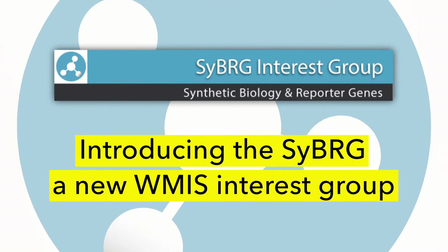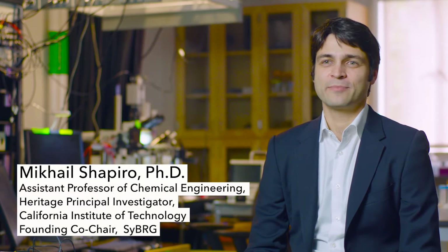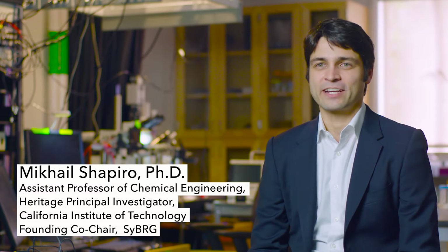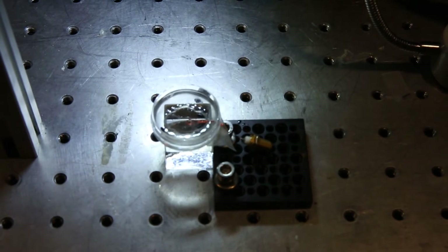Synthetic biology is a field where people are trying to get cells and molecules to do things that they don't normally do biologically. This includes getting proteins to carry out new signaling or catalytic functions, and getting cells to send signals they don't normally send or to carry out functions that they didn't evolve to do naturally.